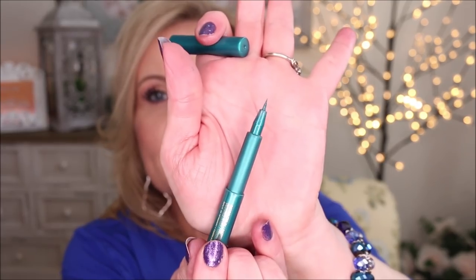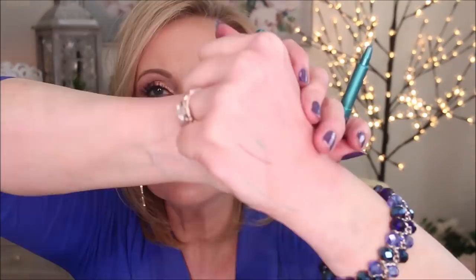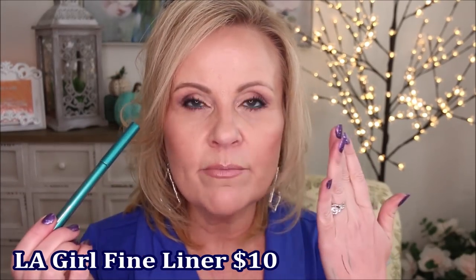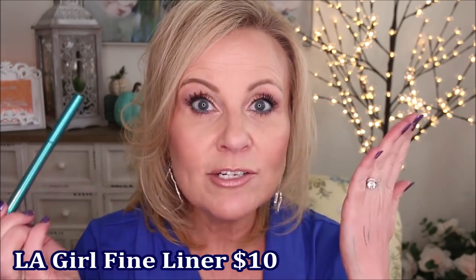Along those lines of precision, I also have one from LA Girl — their Fine Line — which does the same thing but in color. This is a teal, which I love. I like my eye look to not just be everyday neutral — sometimes I like to spice it up. They are gorgeous, teeny tiny thin lines. I don't like a thick line because it makes my eyes look smaller, but I do like a tight line to make my lashes look thicker and longer.